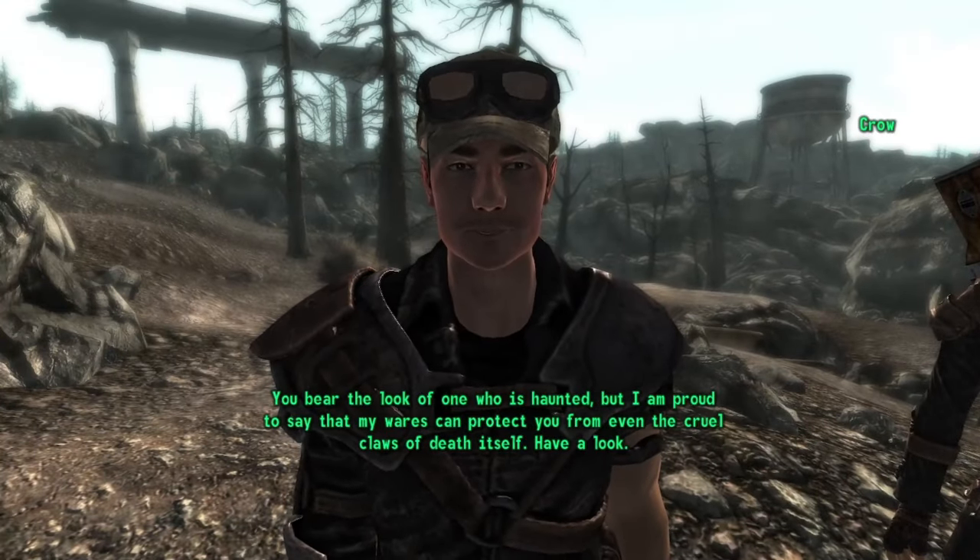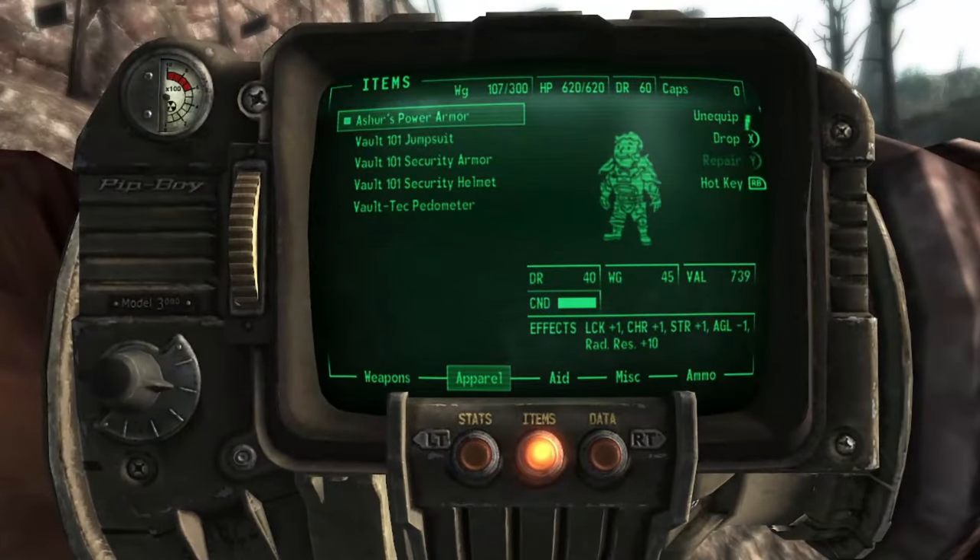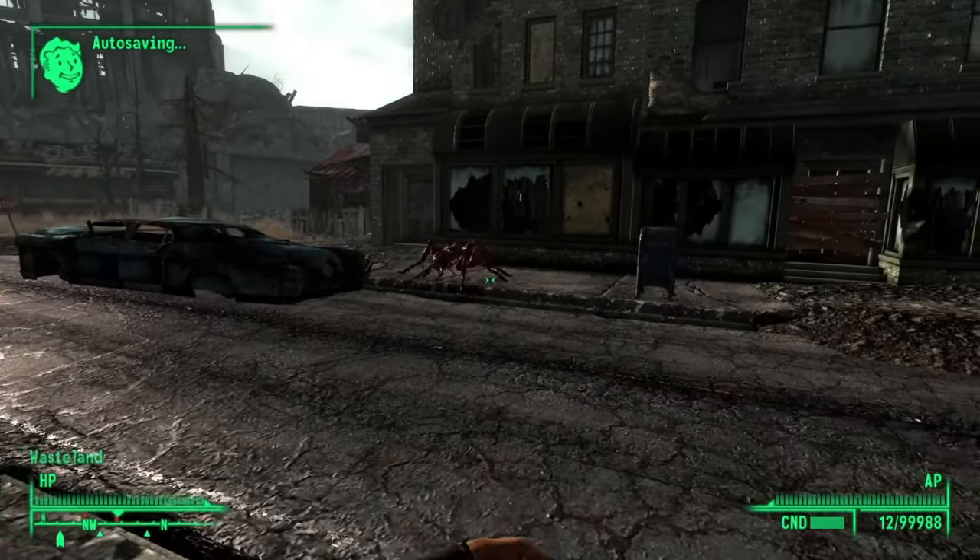What's up guys, how's it going? In this video we're going to be taking a look at another of the many unmarked locations in Fallout 3. For this one we're going to be heading straight south out of Gray Ditch.